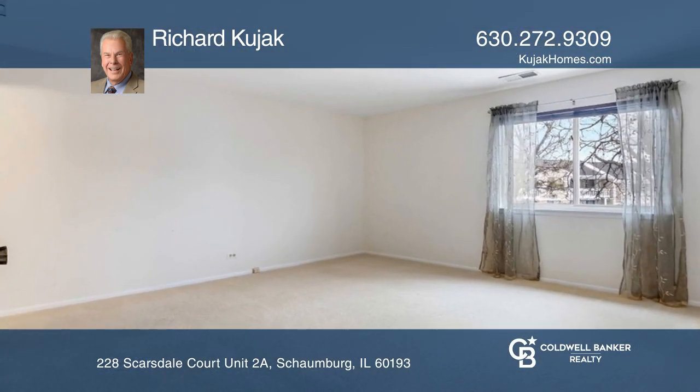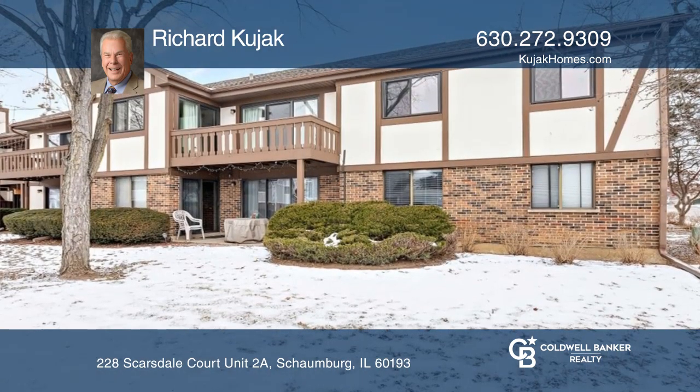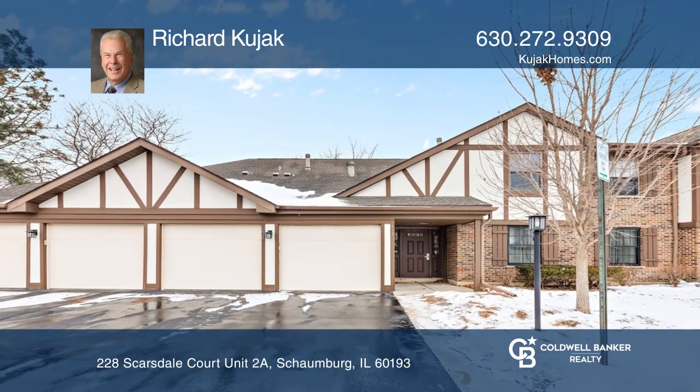Close to shopping, metro, highway, and Schaumburg schools. Make this one-of-a-kind home yours today by calling Richard Kujak.